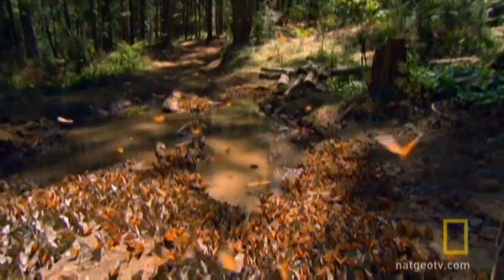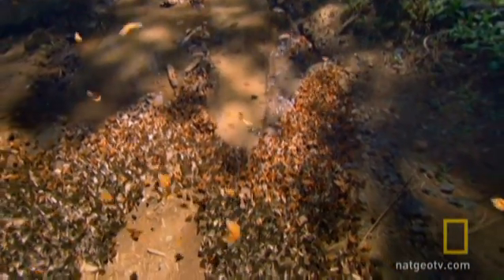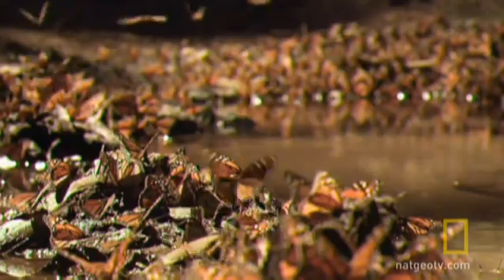This clustering phenomenon is really pretty interesting in itself. The fact that they go to these limited areas down in Mexico is pretty unique — there isn't anything else that does this. And the fact that they're moving 1,500 miles from the point of origin until they get to these overwintering sites.